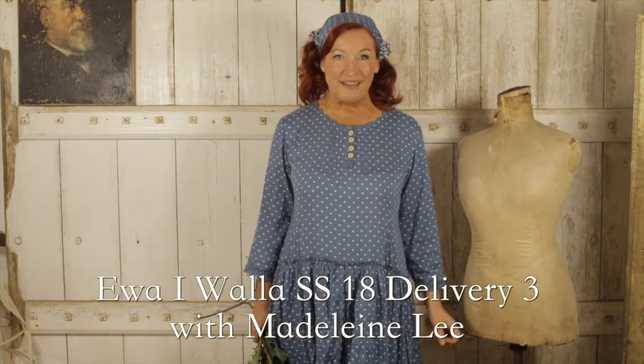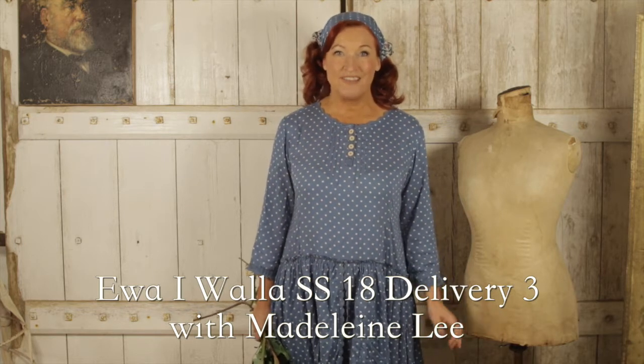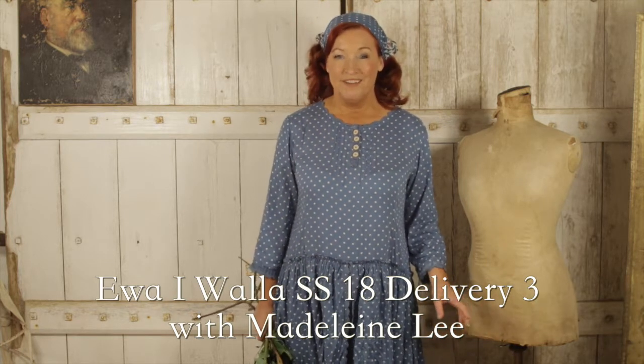Hi, welcome to At Home with Madeline Lee. This is the last delivery — Delivery 3 — of the 2018 spring/summer collection, and what a beautiful collection it is.